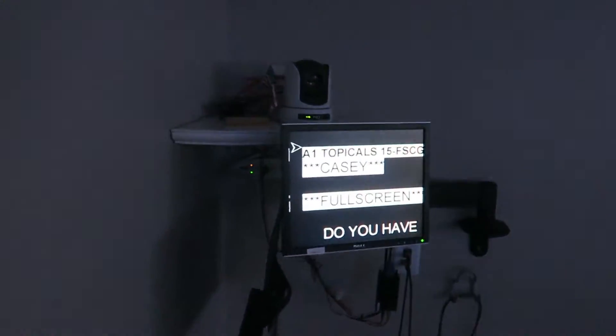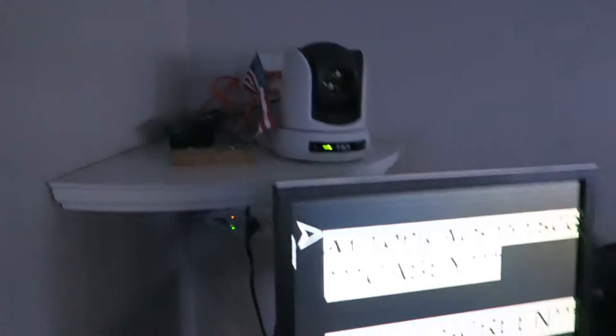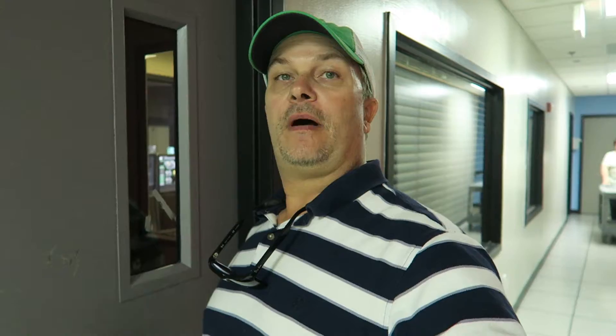Behind this door is the hub for all the Tegna stations — you can't go in there, it's super secret. But I can take a picture through the whole window though.